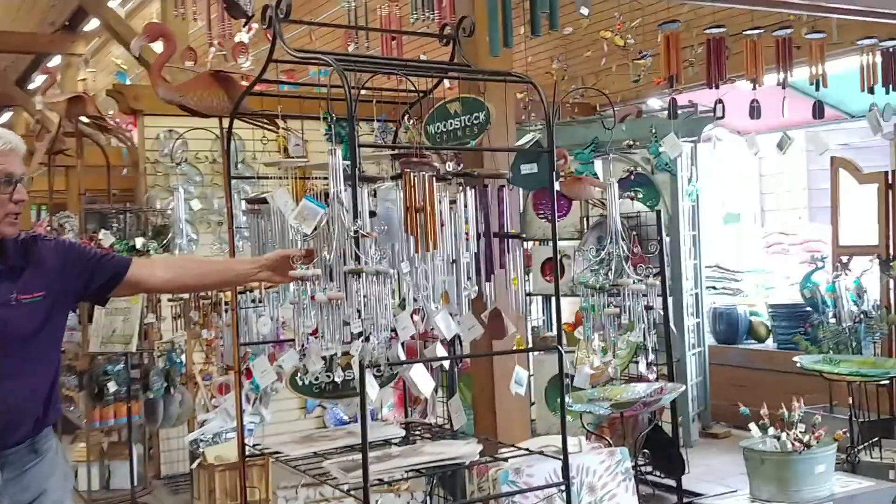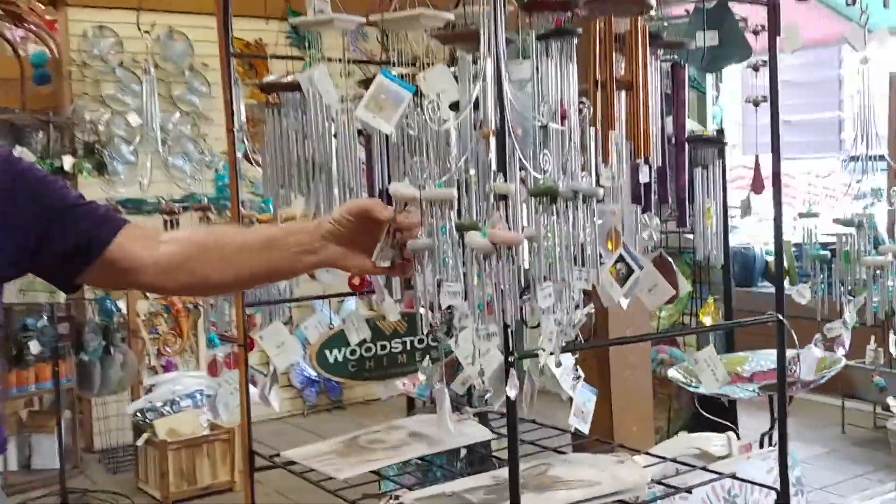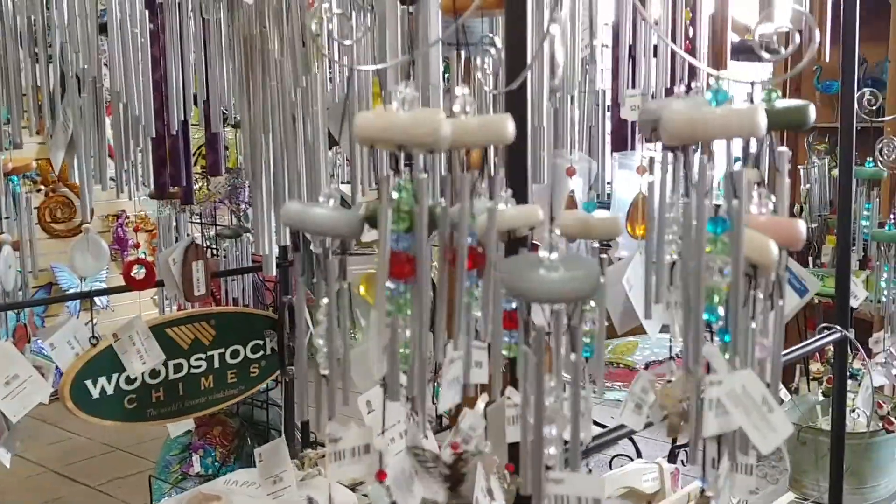Over on this side we have some really cute small chimes, including some that have crystals on them. These can hang from your rear view mirror.